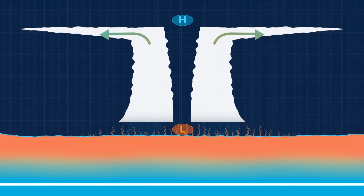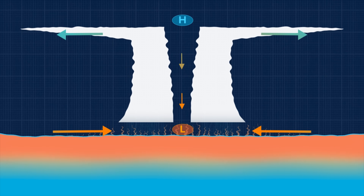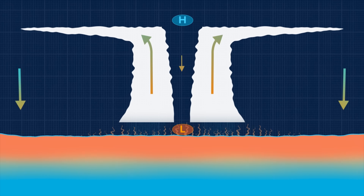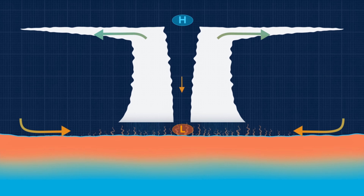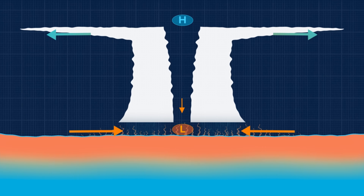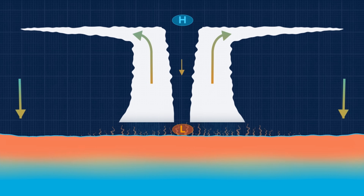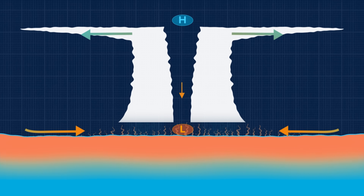At the same time, cool air is drawn towards the ocean surface where it gets reheated. The low-pressure base acts like a vacuum, pulling in more warm, moist air into the spiral. This cycle continues as long as there's warm ocean water to fuel it.